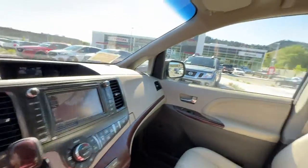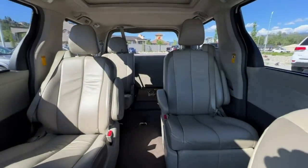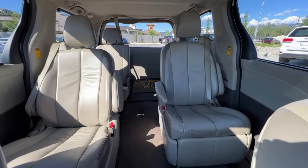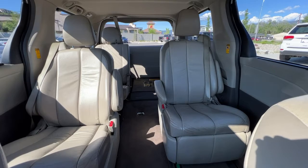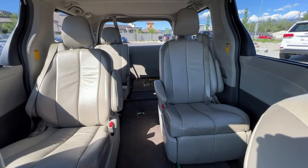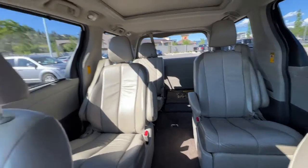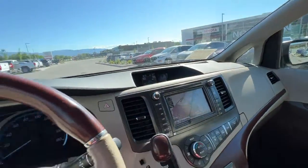So let's just spin around — right now we've got the 60 part of the 60-40 fold-downs folded down, so all in all you have seating capacity for seven and also cargo space. Let's hop out and check out the rear of this Sienna.